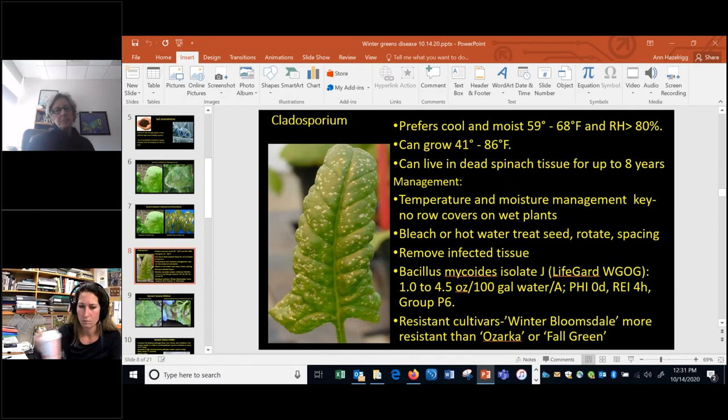Cladosporium prefers cool and moist temperatures from 59 to 68°F, but can be active over a wide range — from 41 degrees all the way up to 86 degrees. It can live in dead spinach tissue for eight years, so if you have an outbreak and are cleaning up the house, get rid of all that old spinach tissue. Management is basically about managing temperature and moisture.